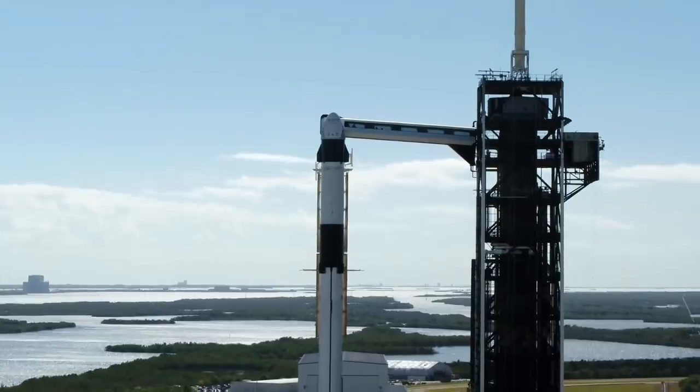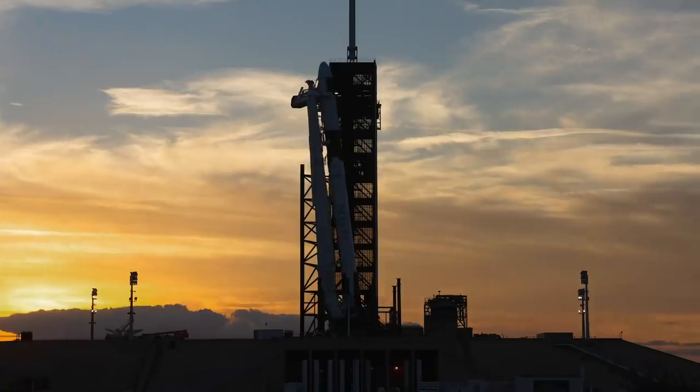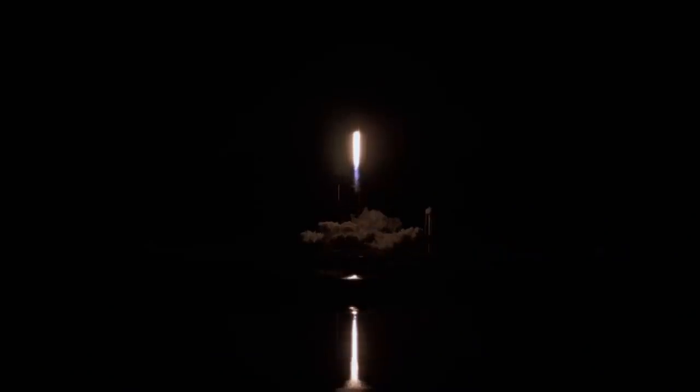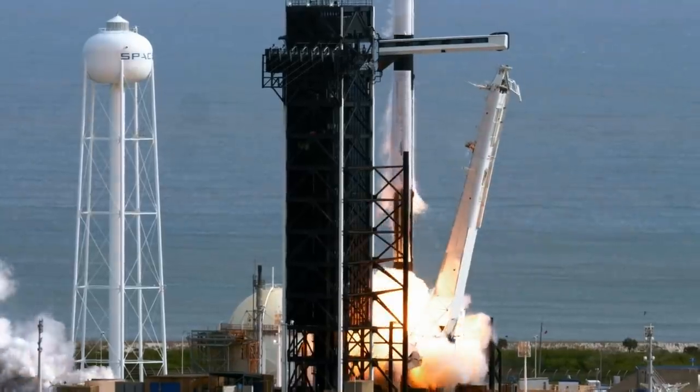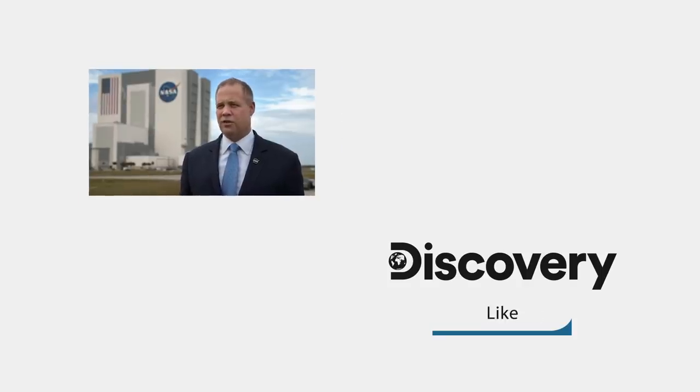We are a nation of explorers and a nation that leads. This represents us returning American astronauts to space on American rockets from American soil. So this is a great opportunity for us to once again lead, and this time we're doing it differently than we've ever done it before. We need to make sure that we are constantly pushing the envelope, constantly moving forward with technology, and commercializing it in the process. Today we had a launch abort test of a commercial crew provider. Commercialization of space is the next giant leap, and when we take this leap, we absolutely need to make sure that our crew is safe.